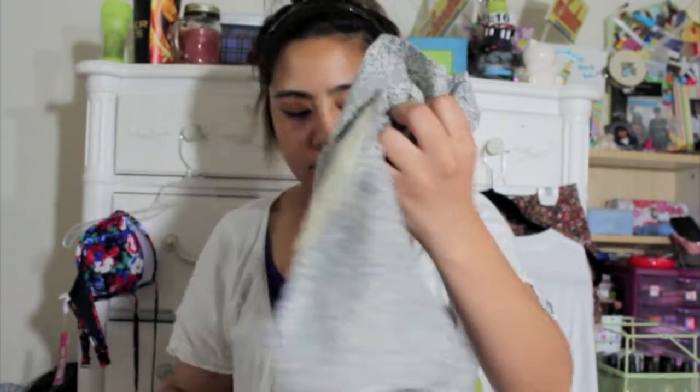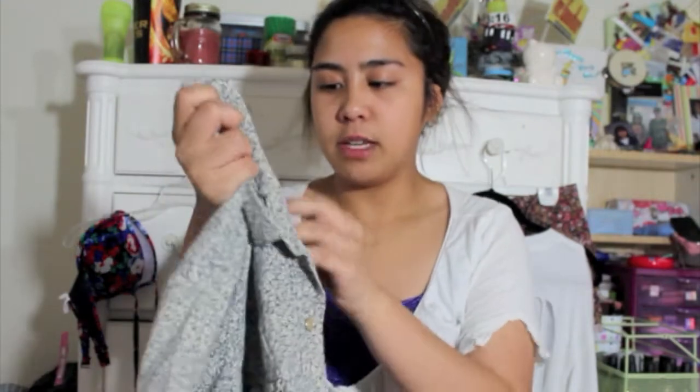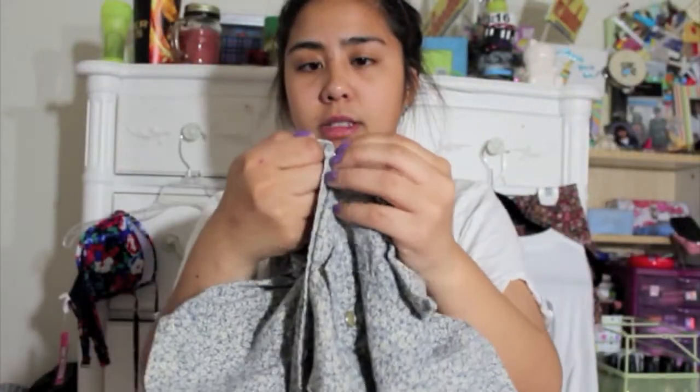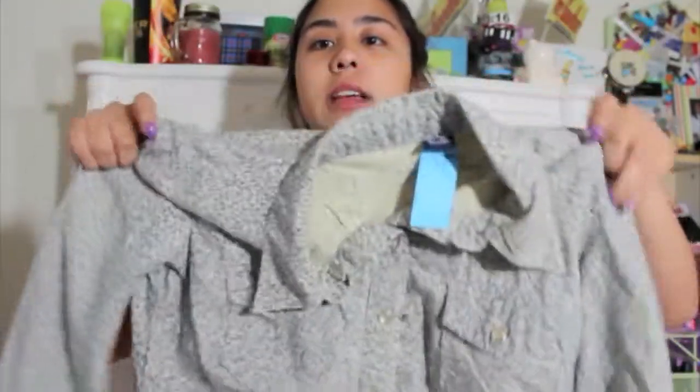So I'll pick out things and show you what I got and how much they cost. The first thing is this Gap floral shirt in a size medium. It's $4 but a blue tag, so it wasn't half off. It's like a daisy floral pattern — it looks like it's hardly been used, and it has these clasps instead of buttons. I really like it.